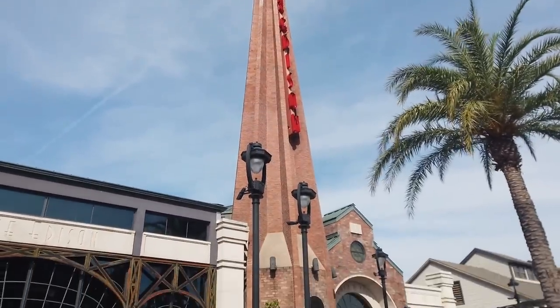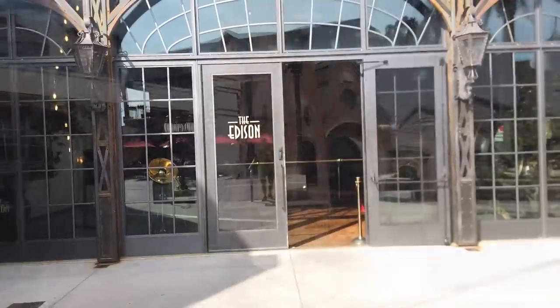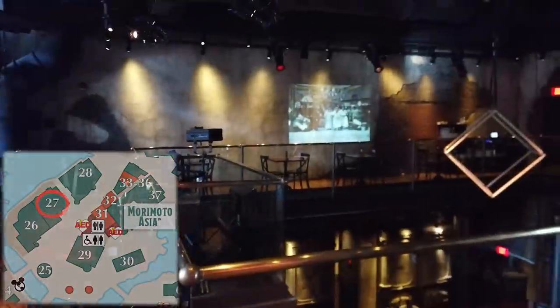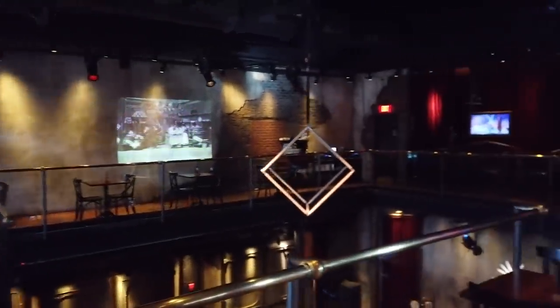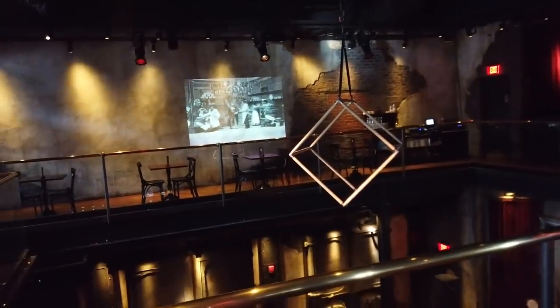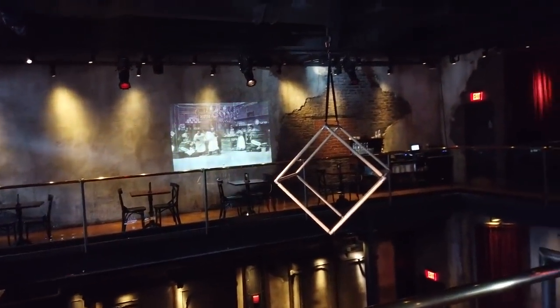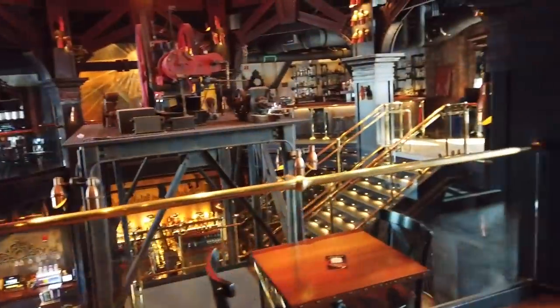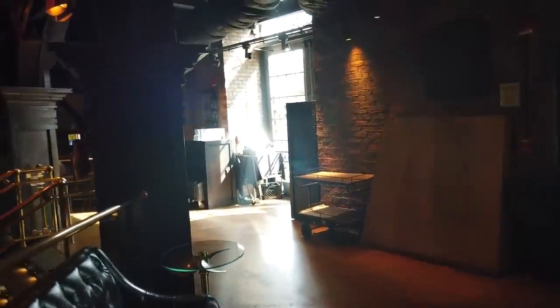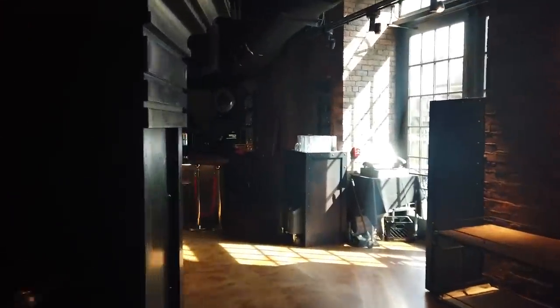Welcome to the Edison. It's part steampunk, part flapper-girl era of the 1920s. They've got these awesome old black-and-white movies coming through picture frames or projected on deteriorating brick walls to show this place has been around for a while. It has a very Edison factory vibe but with a 1920s swing — very post-modern jukebox. There are three bars throughout this entire restaurant: one upstairs and two downstairs.